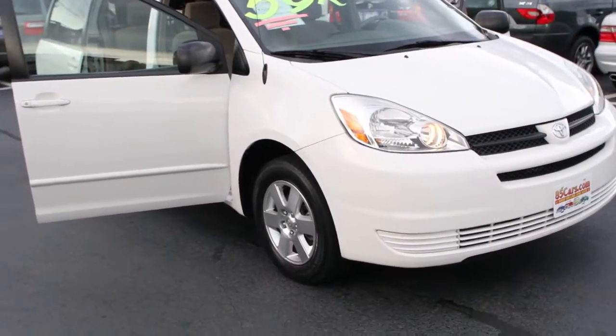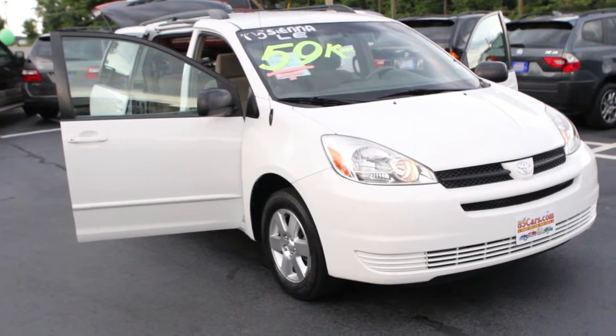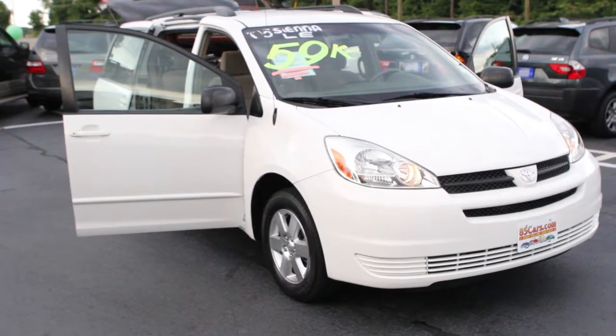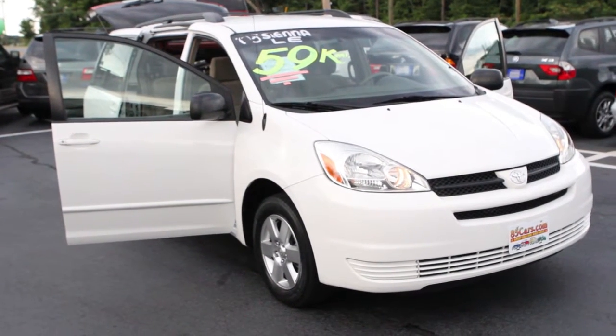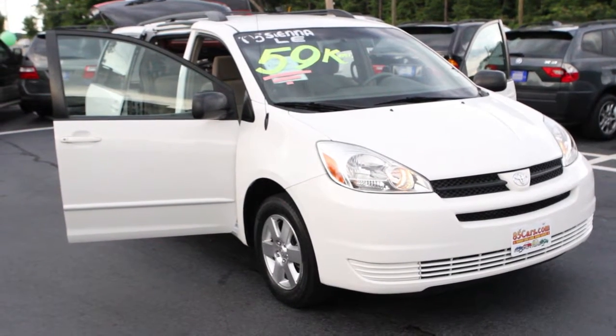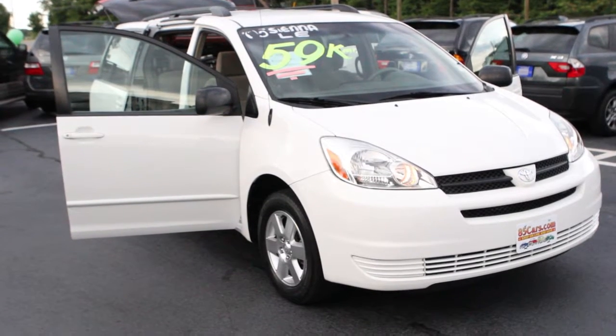So there you have it. It's an '05 Sienna LE, great history behind it, locally owned, 3.3 liter V6, 230 horsepower. Comes with four-wheel ABS, dual airbags, 16 inch wheels, and automatic locking doors. Perfect family vehicle, folks — come on out. It's going to give you 26 miles per gallon.